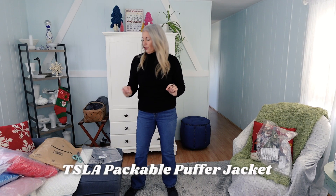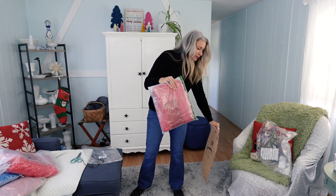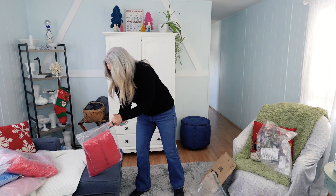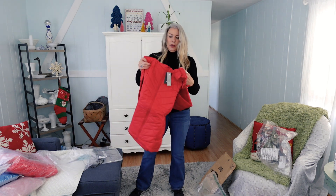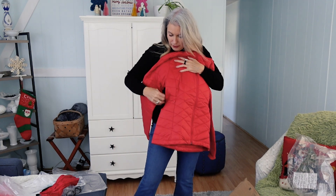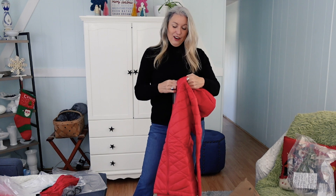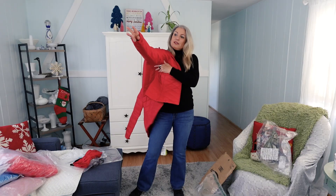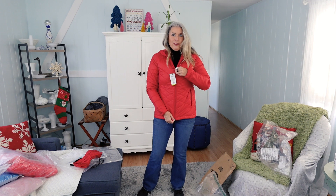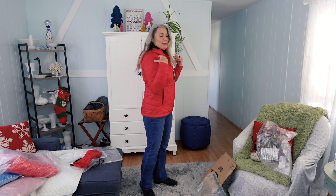Next up is a TSLA jacket — this is one I picked out because I liked the style of it. It came packed pretty compact and feels pretty thin, and it has its own little bag. A big reason I picked this one is because it has a curve right here along the waist, so I'm hoping it looks a little more fitted and stylish. Good arm room. The zipper is a little stiffer than the other two. This is also in that $55 range, and they have pockets that zip down.